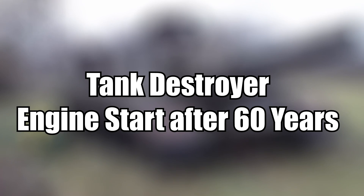This is a Russian tank destroyer from the Second World War, starting its engine after 60 years.